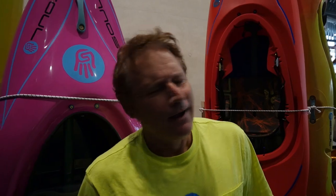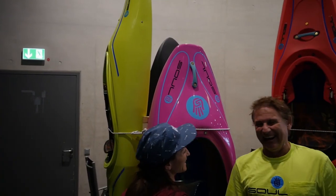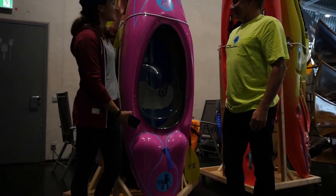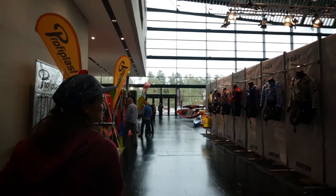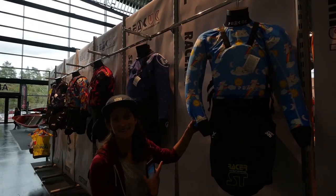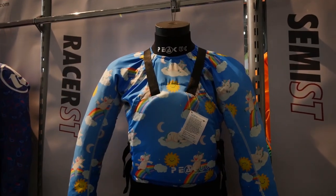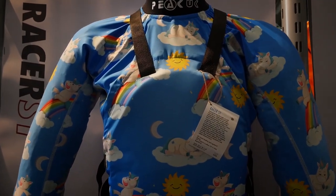Tough crowd. That was good. Thanks, Corin. And I gotta say, isn't she beautiful? I love the colors. This just makes me happy. If kayaking doesn't make you happy, this will definitely make you happy.